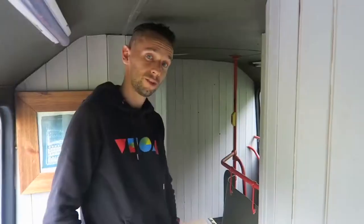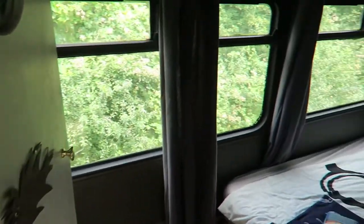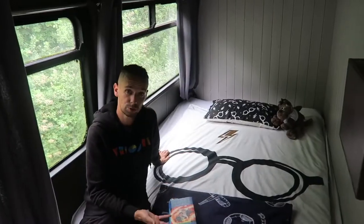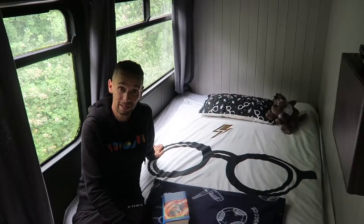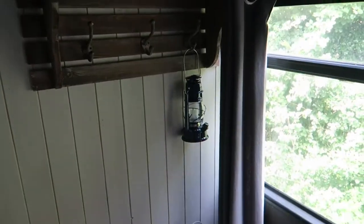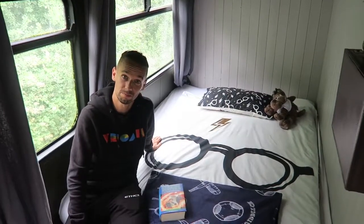Now let me show you the second bedroom where Jojo's been staying. This room doesn't have as much space but there's enough room for a double bed, so two people can sleep here comfortably. There's good storage under the bed, hooks on the wall, and even a plug-in heater if you want a bit of extra warmth.